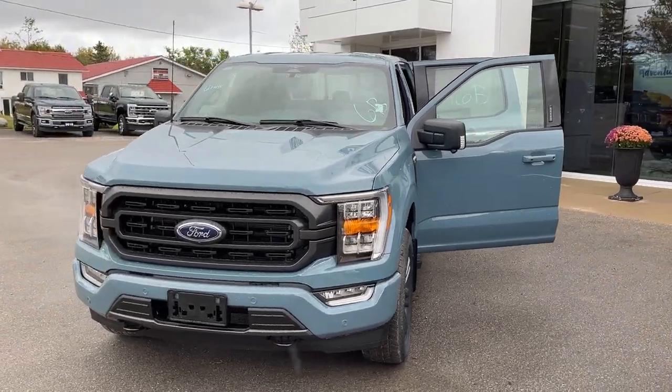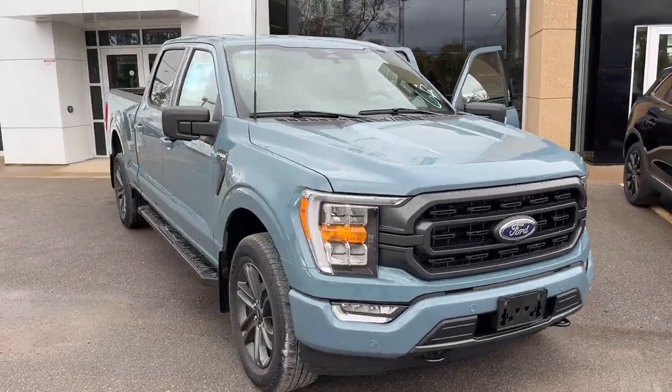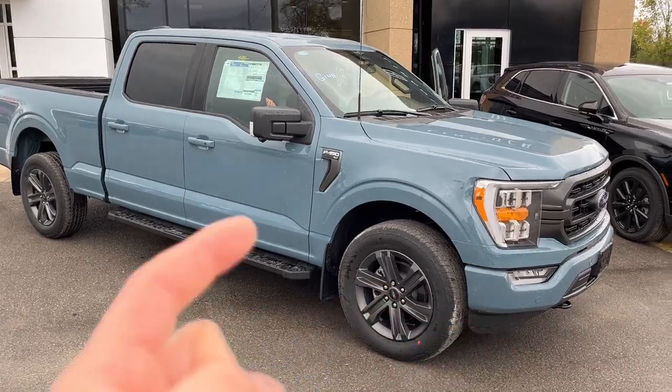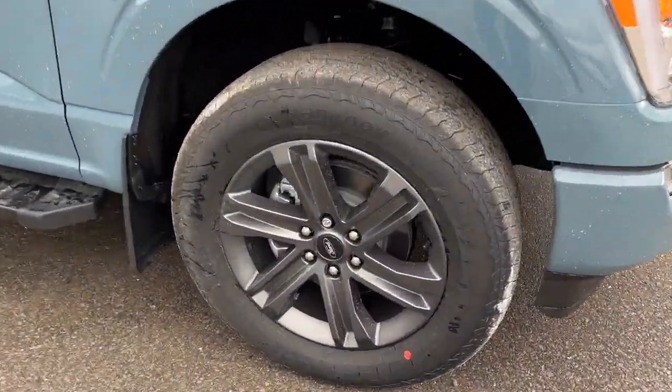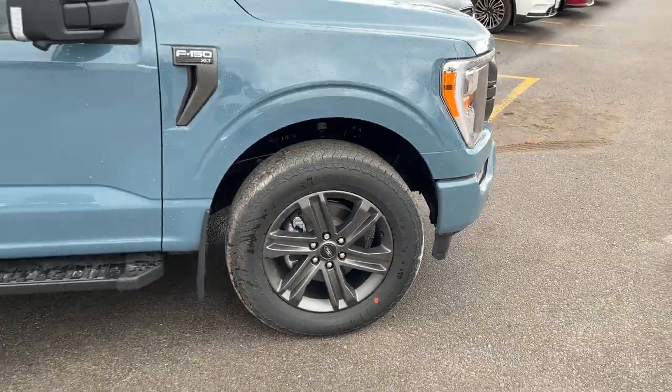2023 Ford F-150 XLT 302A package. This one's in the Area 51 blue color and it also has the XLT sport package, so you get the color match bumpers and door handles. It's rolling on the 20-inch six-spoke dark gray aluminum alloy wheels with Hankook all-terrain tires.